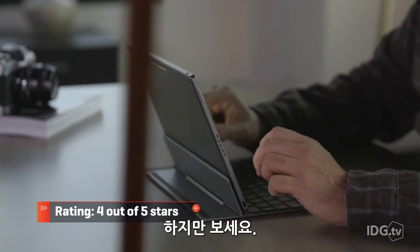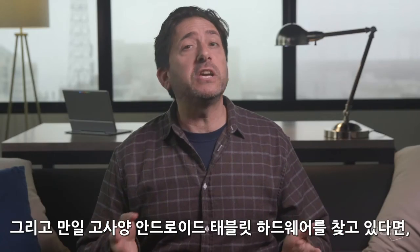The Pixel C is still a kick-ass tablet. And if you're looking for the highest-end Android tablet hardware, this has to be your choice.